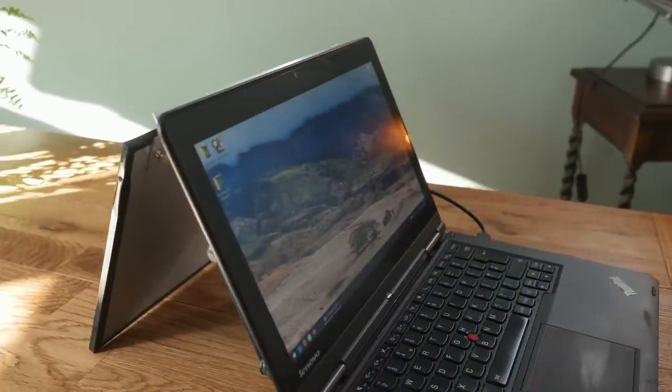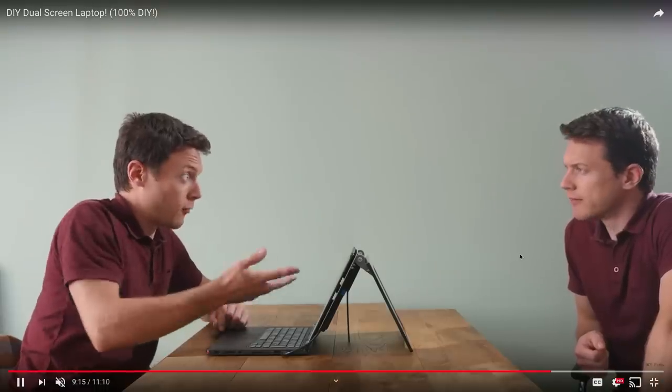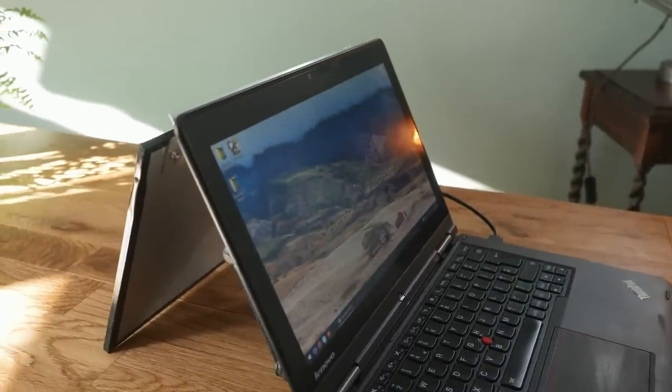The thing I always wonder with these DIY videos is: are you doing it because you really want this, or for the cool video? He probably knew it would get lots of views. He also shows it can act as a conferencing mirror — he's talking to his twin essentially, using the extra display. They'll look at you sideways in the boardroom with that thing, but it's a cool DIY project and could act as inspiration for a manufacturer to actually build something like it.